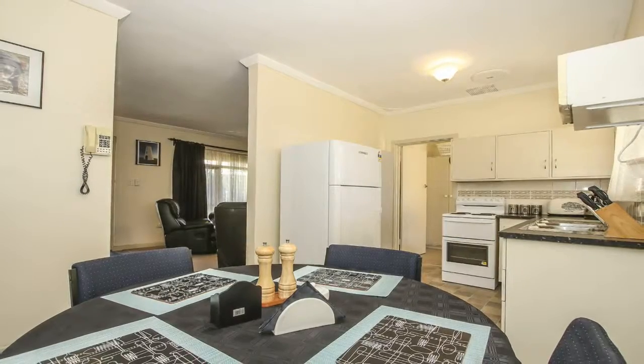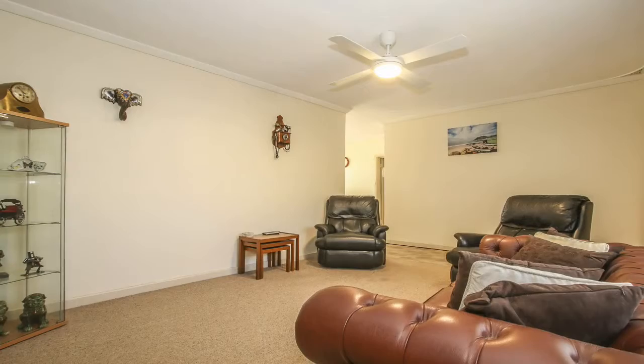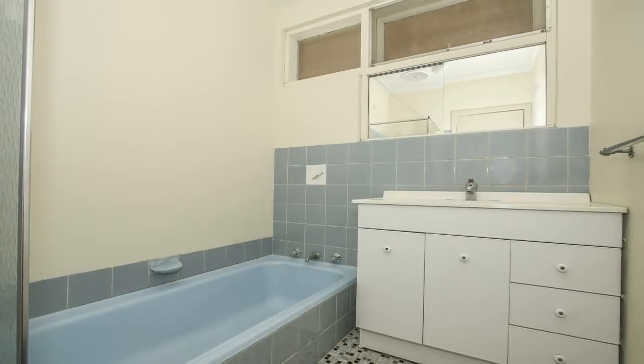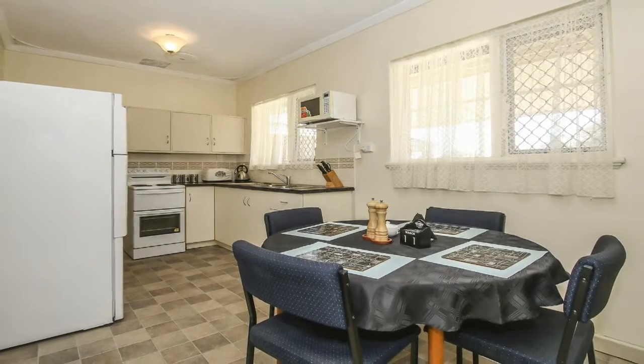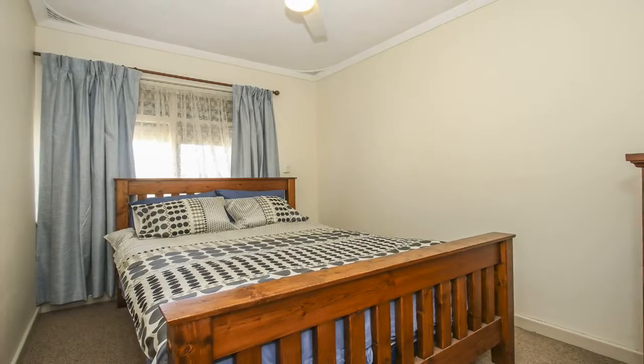You can potentially retain the existing home and build on the rear, demolish the home and build two brand new homes, or enjoy the huge backyard now and invest in the future. The existing solid brick and tile home is very rentable, providing an instant income, or you can move in and start planning your future developments.